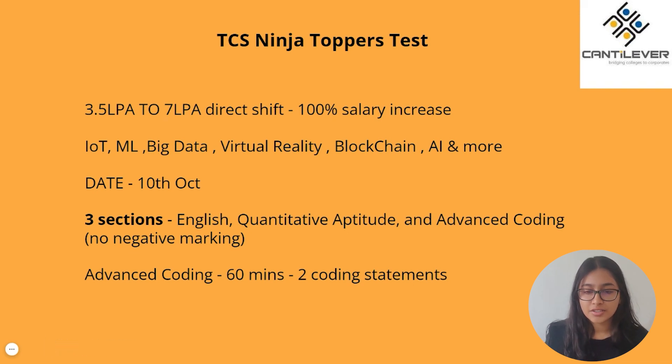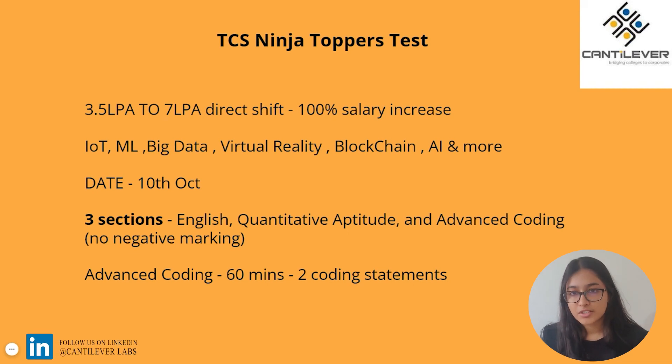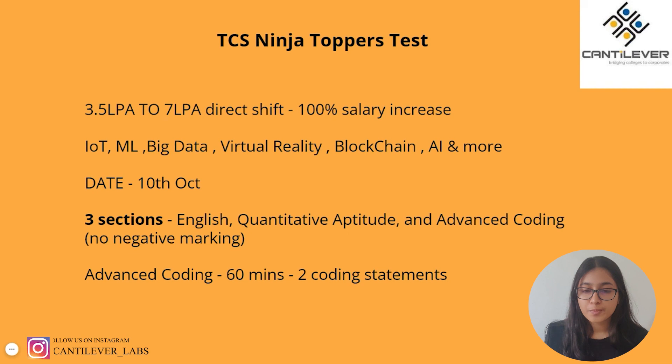We've already made a TCS Digital Test Pattern video where we covered in detail the topics tested under each section — what topics come under English and what comes under Quantitative Aptitude. Your preparation for Ninja, where you would have prepared for English and Quantitative Aptitude, should be more than enough for this test as well. Just make sure to strengthen the areas where you're weak and try to build on those gaps. But where you need to focus the most is Advanced Coding — you will have 60 minutes to solve two coding problems. Check out our TCS Digital Test Pattern video for all relevant details.